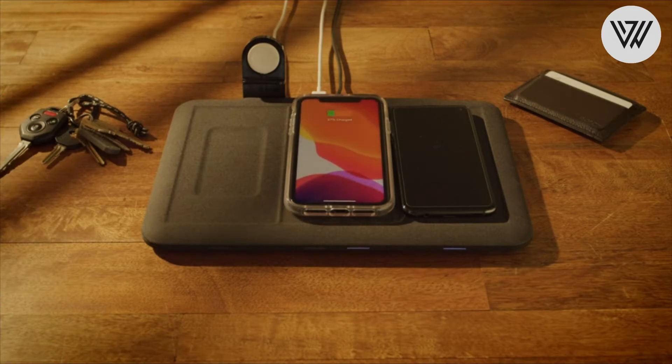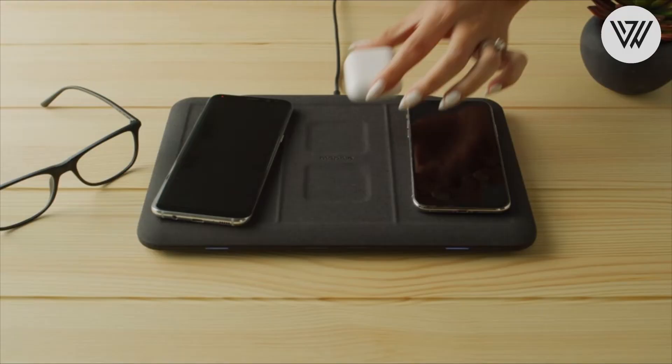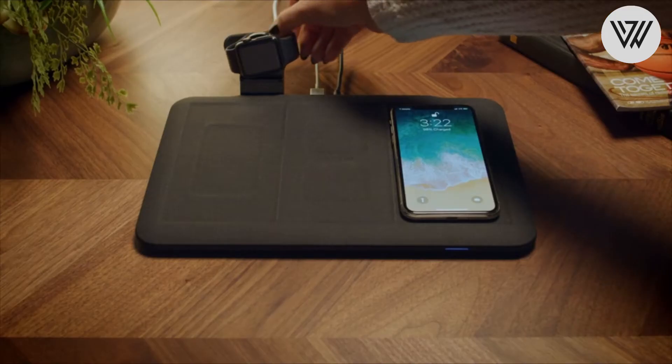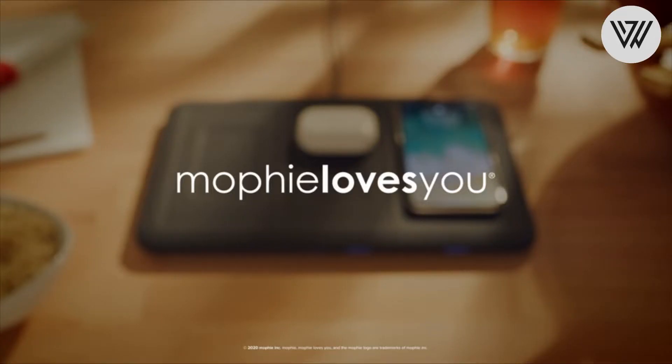Easy aligning values and charging coils make finding the charging sweet spot easy. The 4-in-1 wireless charging mat can charge through cases up to 3mm thick.